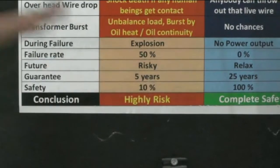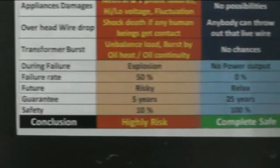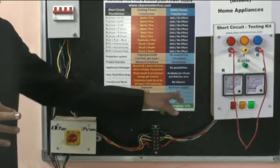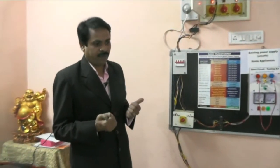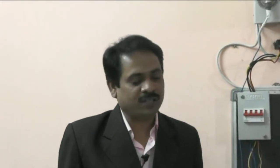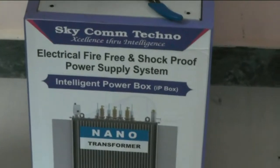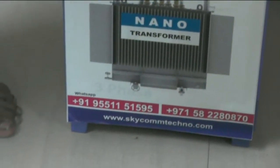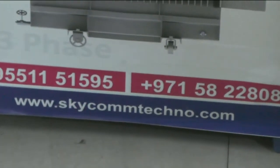Let us utilize this safe solution and protect properties and human beings from these hazards. In our nano transformer, even if you are closer to it, it will never kill or hurt you. This highly risky situation becomes completely safe. Everybody should come forward and utilize this product to protect your properties. I am ready to prove it at anywhere, at any circumstance. Thanks for watching. If you have any queries, you can visit our website at www.skycomtechno.